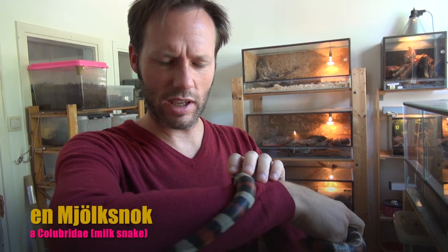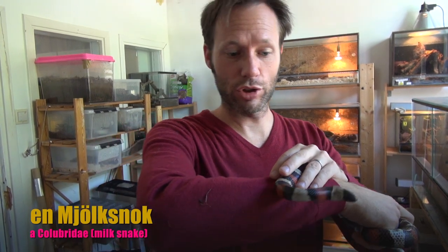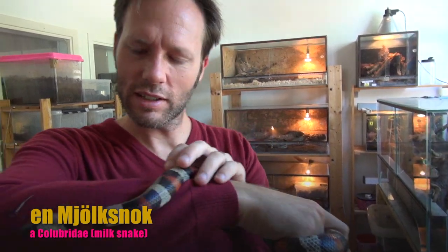Hello. It is a culubrit. We call them mjölksnurk. Milk culubrit. And they have fancy colors. And they twirl. Hello.